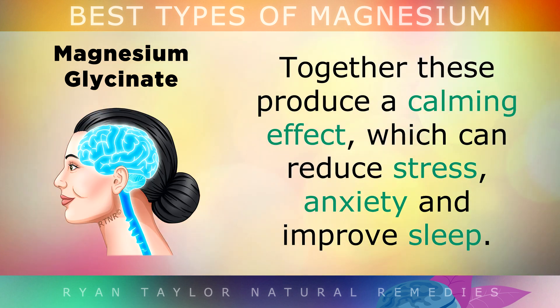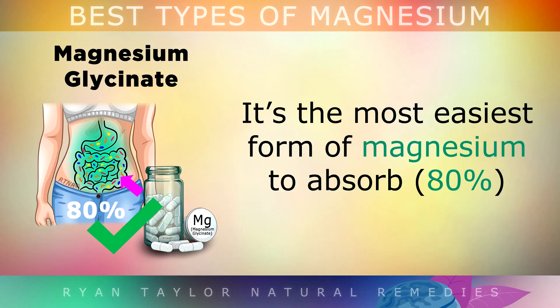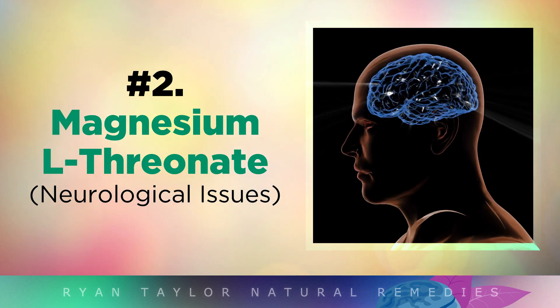Together, these produce a very calming effect, which can reduce stress, anxiety and also improve your sleep. It's also the easiest form of magnesium to absorb, with around an 80% absorption rate, which is excellent.